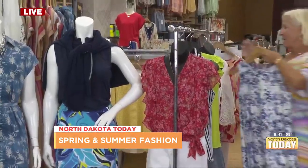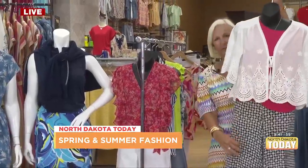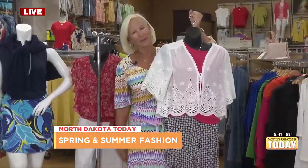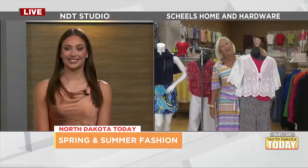Another big fashion influence we're seeing is the wider leg pant. This is a cute little look. We are just about out of time, so I just want to remind everybody — come on and see us, we'll help you find what you need. We're located inside of Shields Home and Hardware on 13th Avenue.